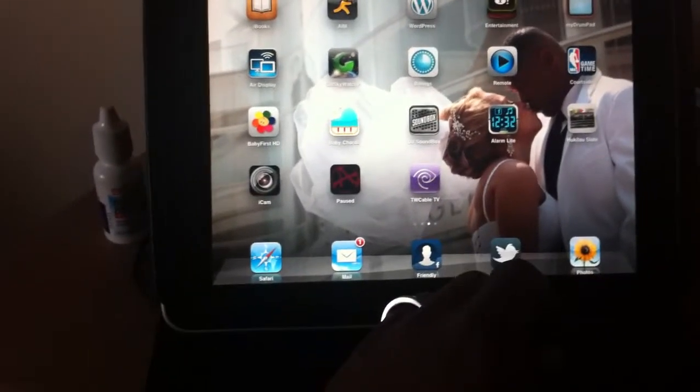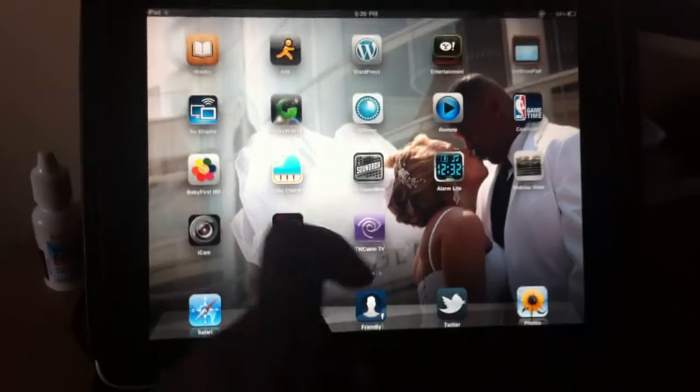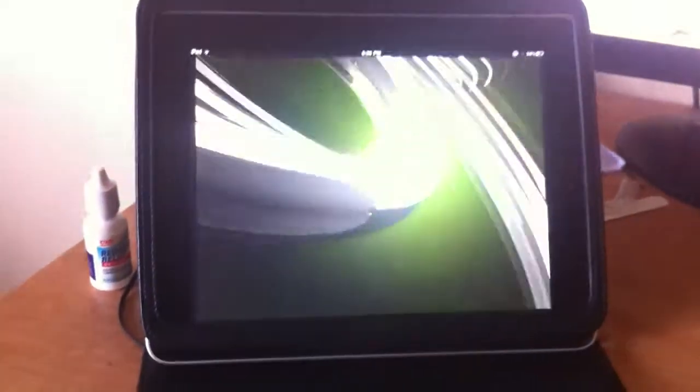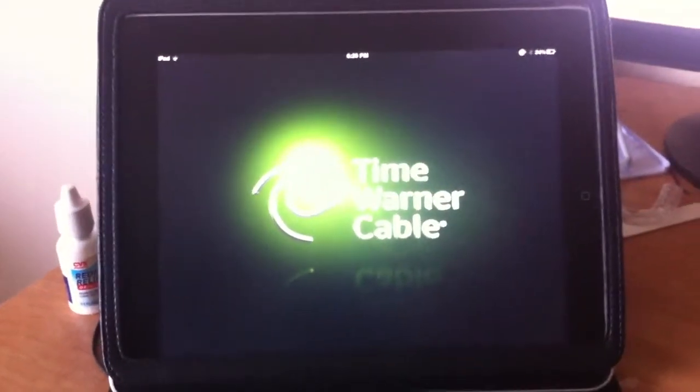I just downloaded the new Time Warner cable app for the iPad, and I just wanted to give it a little try for people to see how it works. Sometimes it crashes, sometimes it doesn't. We'll see if it works right here.